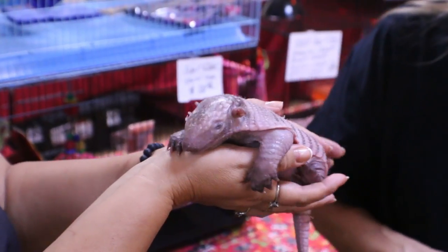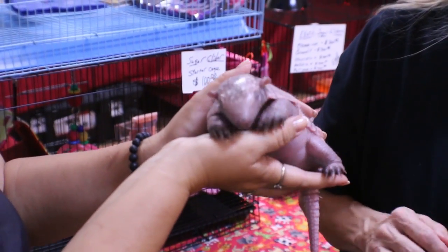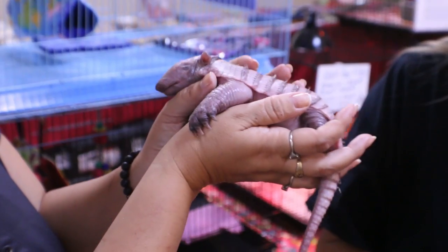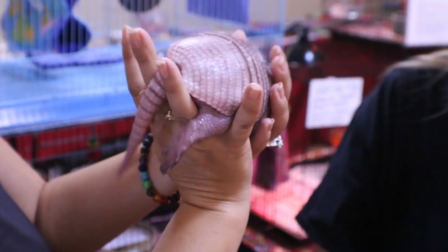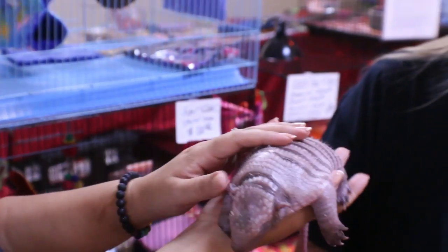He's still on a bottle now. What type of diet will he have when he's older? He'll eat a rodent block diet like you would with rodents, and then fruits and vegetables. He'll probably also eat mealworms and crickets, stuff like that. Now, how well do they bond to their owners? Very well. Look at that little tail — they look like a little science fiction creature.